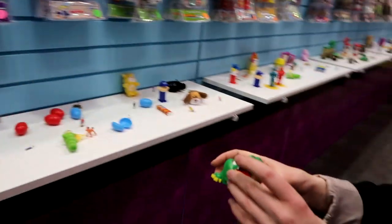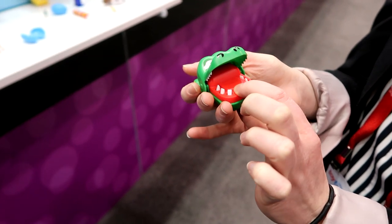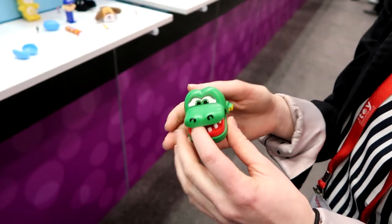This is one of our newest items — Crocodile Dentist. Just like the full-size version, you press down on his teeth. Oh cool!